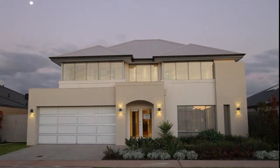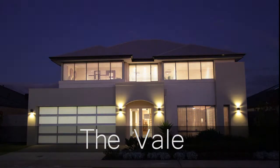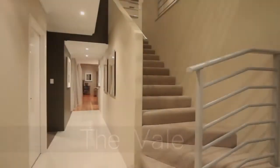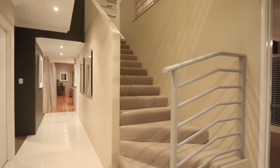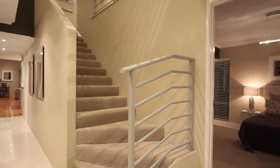The moon, stars and planets align as we introduce The Veil, Ultimate Home's double storey masterpiece. From the imposing double door entrance and sweeping staircase, The Veil promises something special and delivers.